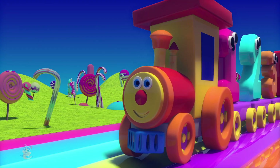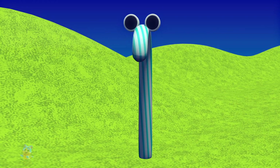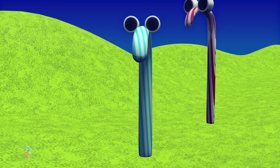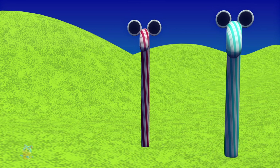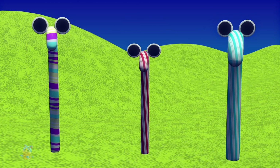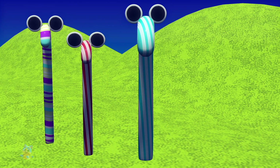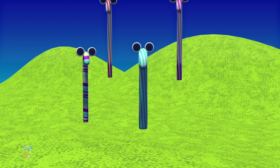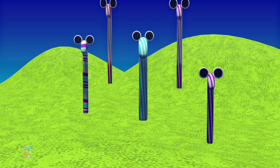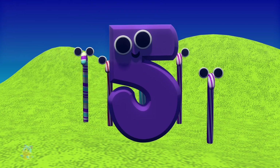Do you know the story of the five candy sticks? One little candy stick fat and blue, he met a friend and that made two. Two little candy sticks busy as could be, along came another and that made three. Three little candy sticks wanted one more, found one soon and that made four. Four little candy sticks trying to fly, spied their little brother and that made five. Five little candy sticks jumping up high!